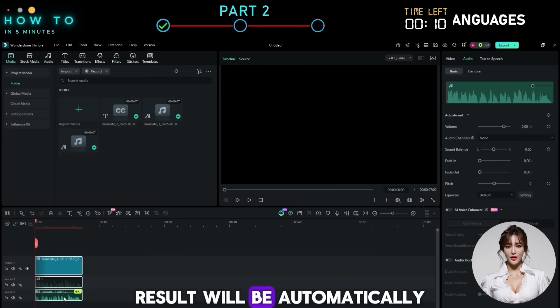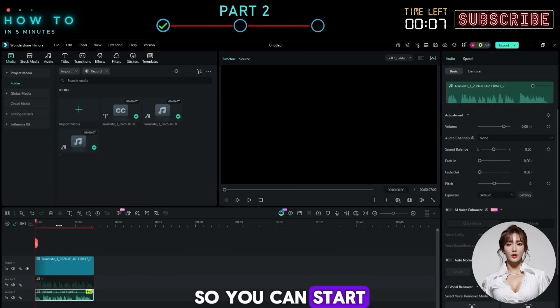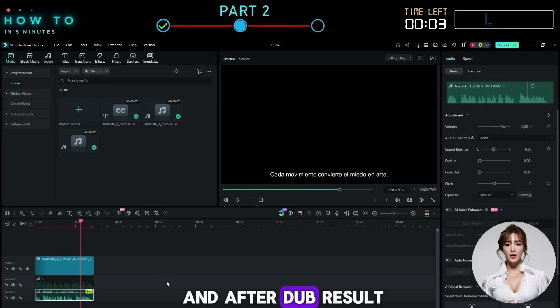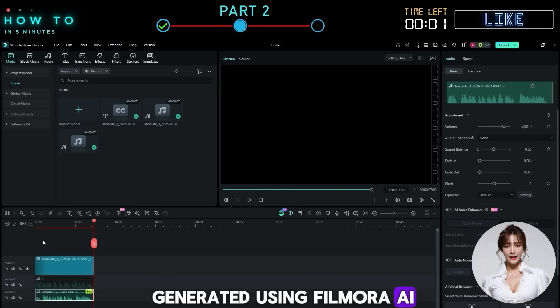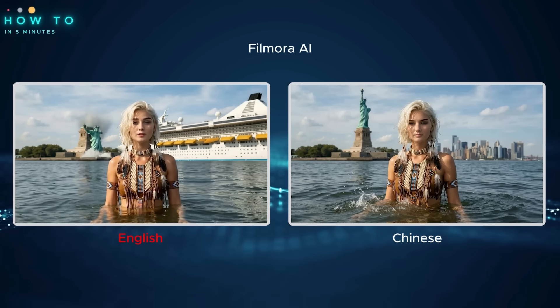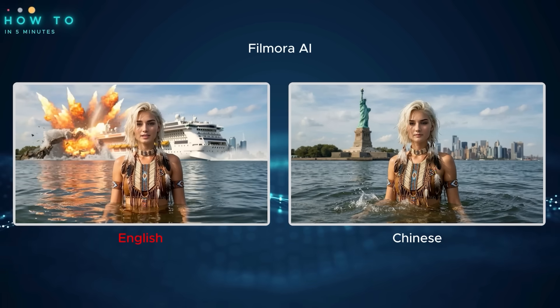Finally, click 'Translate' to start the process. The translated result will be automatically added to your timeline editor so you can start editing or export it as an audio file. Here is the before and after dub result generated using Filmora AI: 'The ship was heading straight for the Statue of Liberty — turns out statues don't have quick reflexes.'